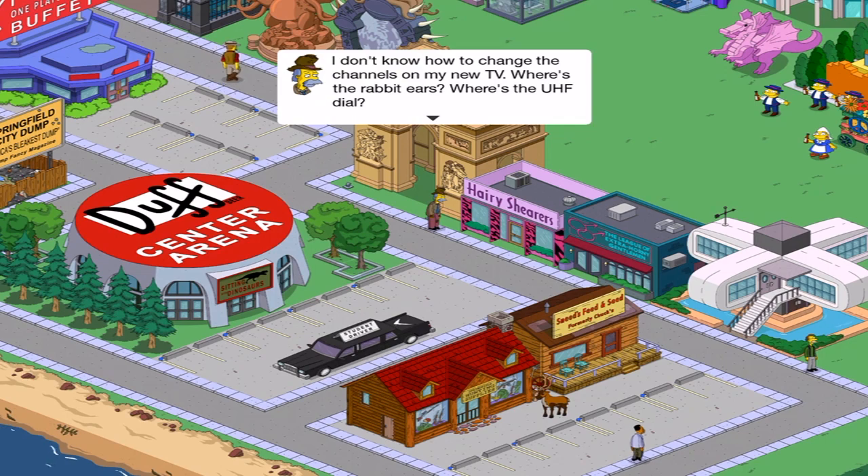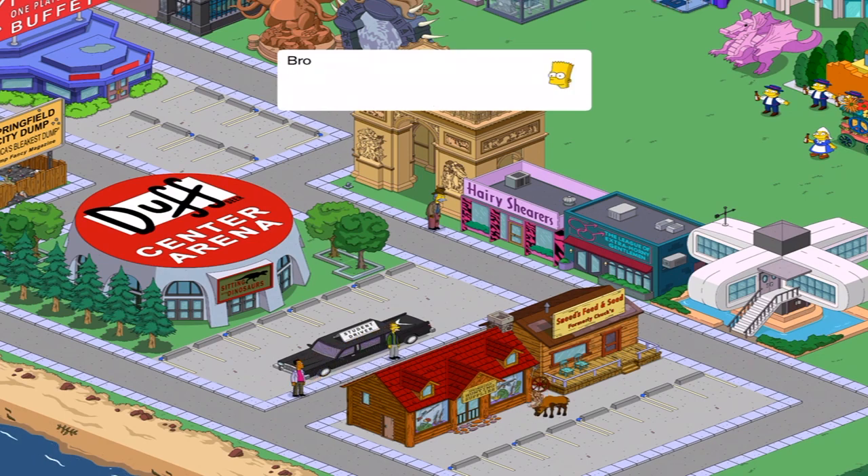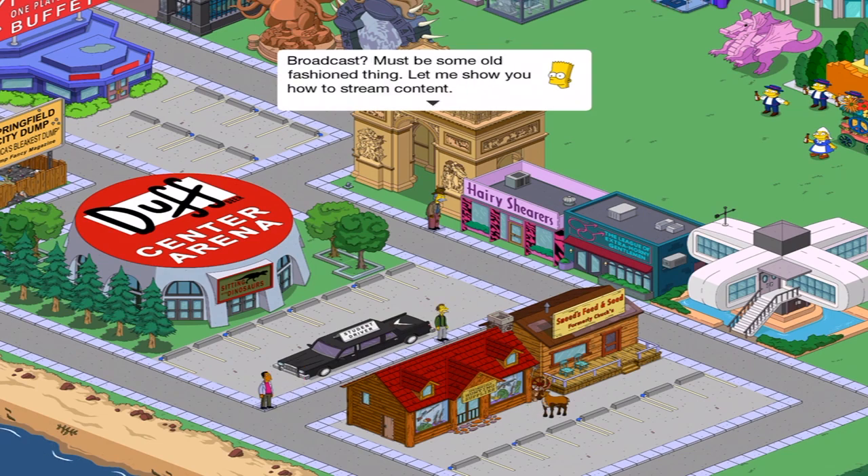Well, if you watched the previous video with the U-Book Mystery Box and I opened up and got the Home of Tomorrow, they went to there. But I'm actually going to go back to it in a second because I never actually tapped it to hear what it sounds like. Unbelievably, I don't know why I didn't do that before. In-game dialogue: 'I don't know how to change the channels on my new TV. Where's the rabbit ears? Where's the UHF dial?' 'Rabbit ears? UHF? Dial? What do those have to do with television?' 'That's how you receive the broadcast.' 'Broadcast? Must be some old-fashioned thing. Let me show you how to stream content.'